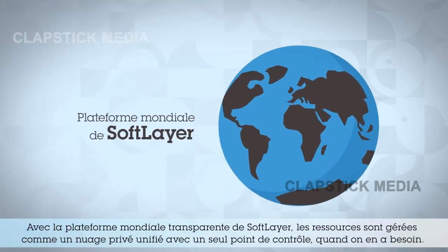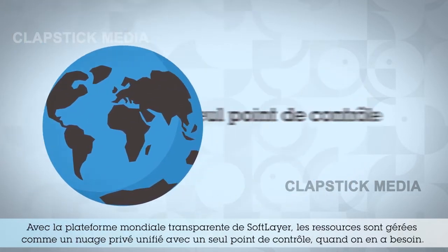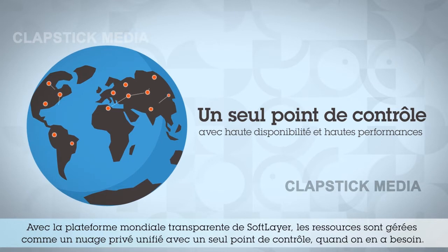With SoftLayer's seamless global platform, resources are managed as a unified private cloud with a single point of control any time you need them.